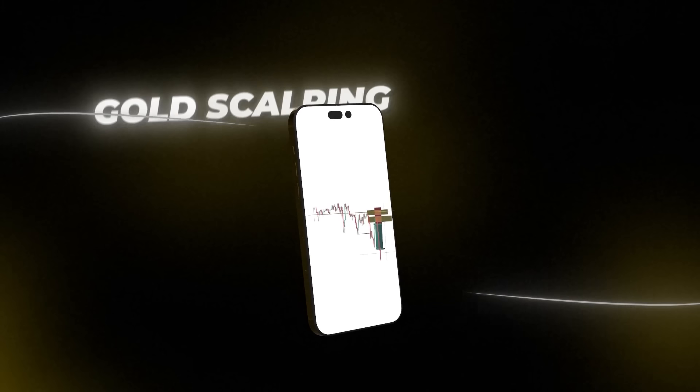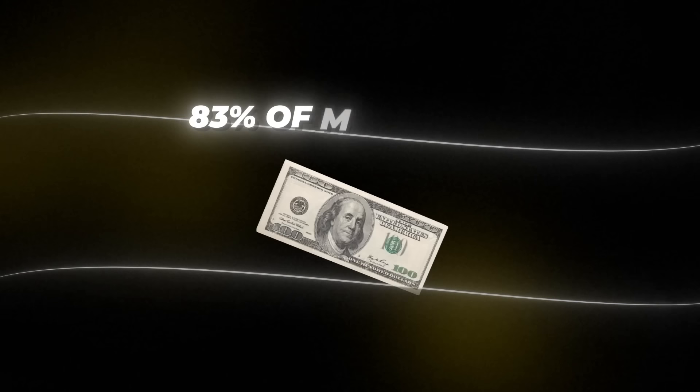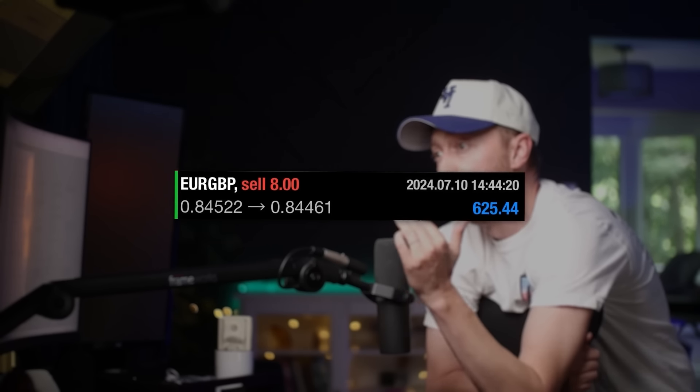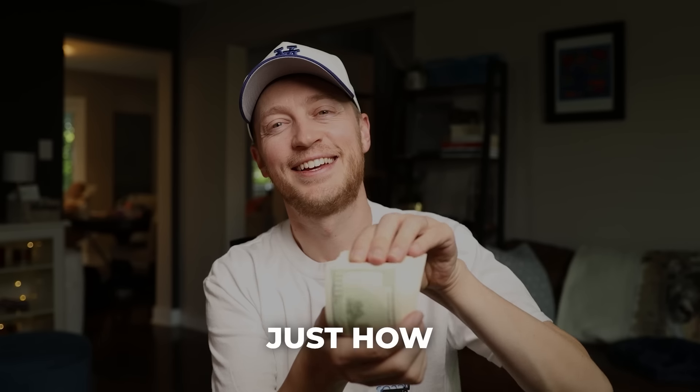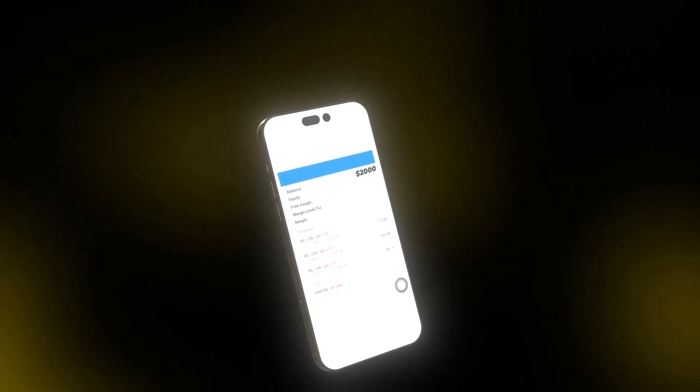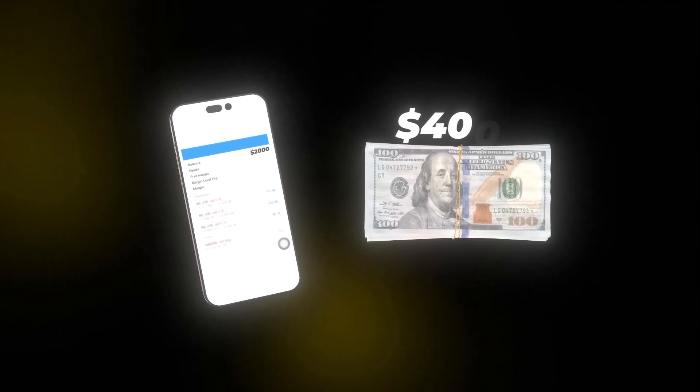This year, I created a gold scalping strategy that's winning 83% of my trades. I've been winning trade after trade after trade, and I'm completely in the zone. This week, I'm going to prove just how profitable this strategy is by taking a $2,000 trading account and flipping it to over $4,000.